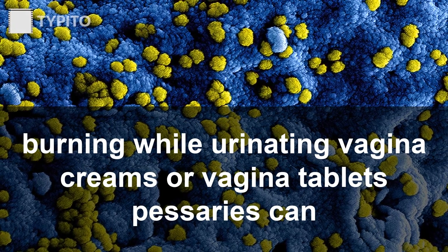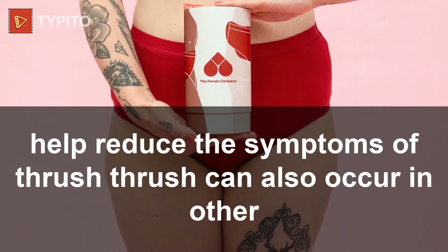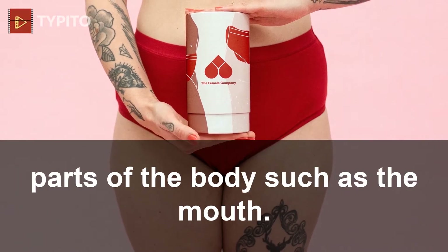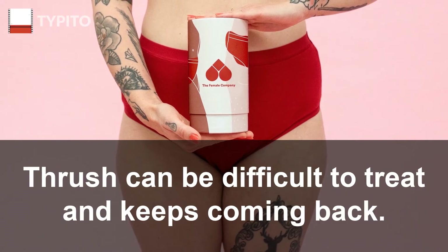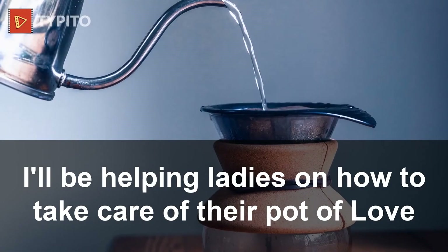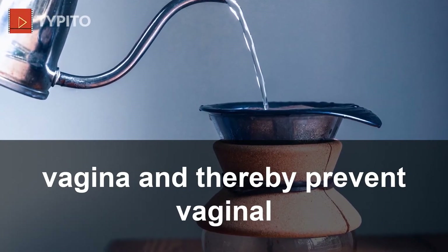Other names for this infection are candidiasis or monilia. Symptoms can include vaginal itching or burning, a white discharge, and stinging or burning while urinating. Vaginal creams or vaginal tablets (pessaries) can help reduce the symptoms of thrush. Thrush can also occur in other parts of the body such as the mouth. However, for some women vaginal thrush can be difficult to treat and keeps coming back.